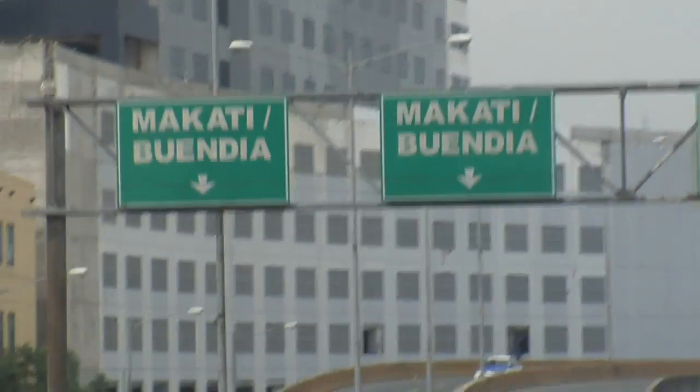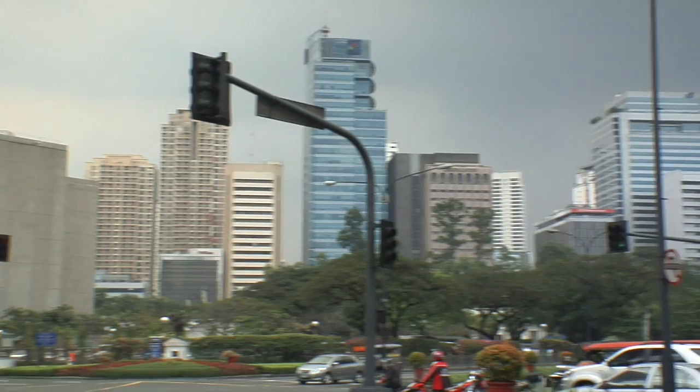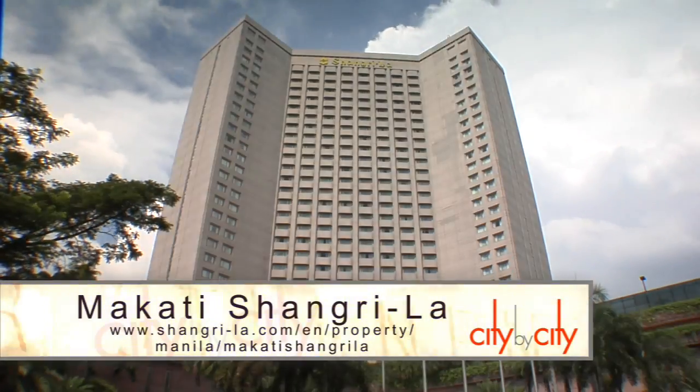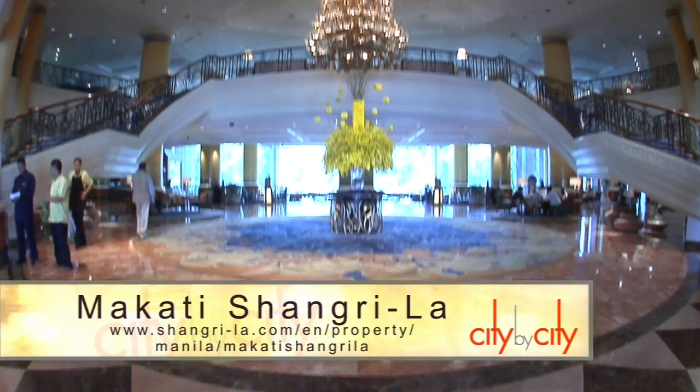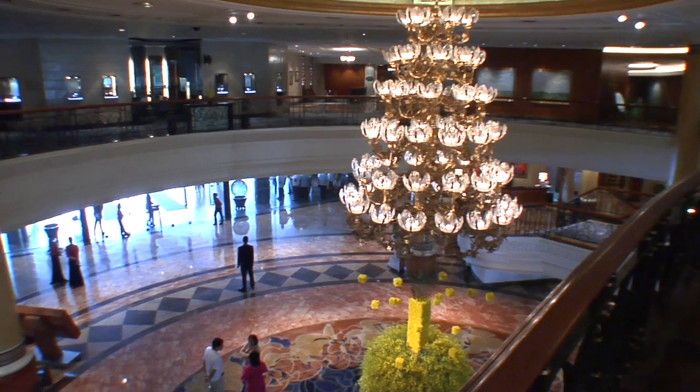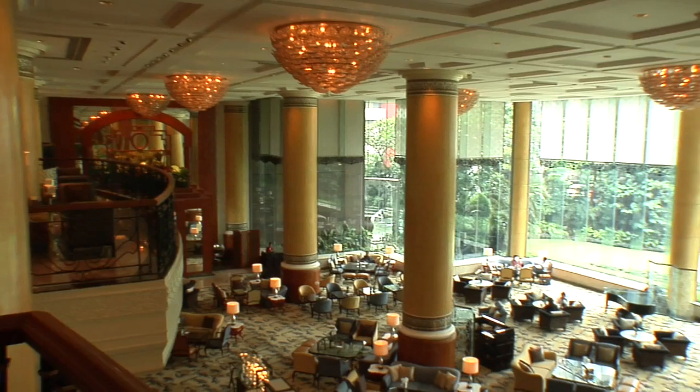Located in Makati, the bustling business, shopping and entertainment district, the Shangri-La is one of Manila's finest luxury hotels. Note its vast lobby with double cascading staircases, mammoth chandeliers and magnificent columns.